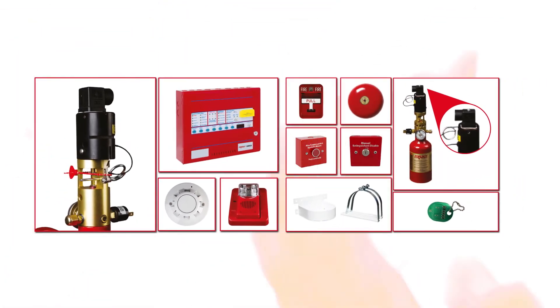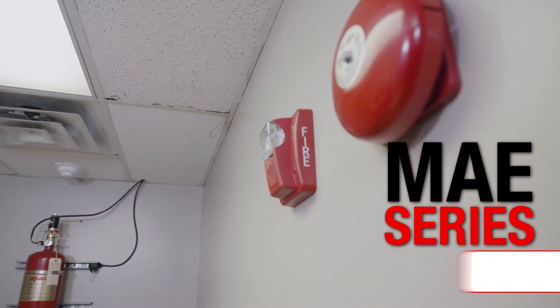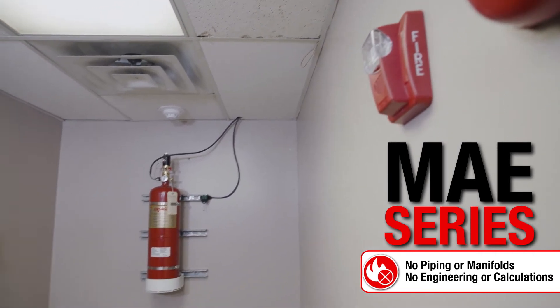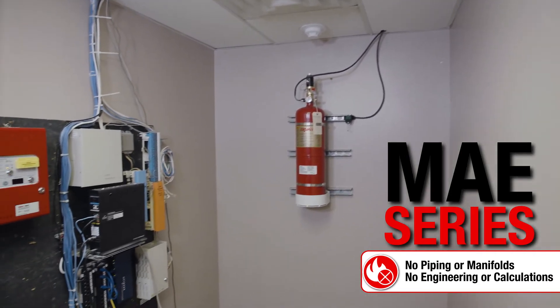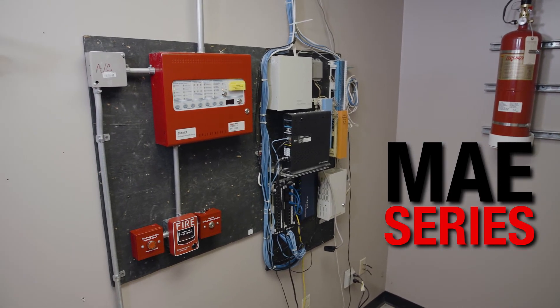Fully contained in the competitively priced easy install kit, or expandable with additional components for your unique needs. The MAE system is peace of mind against fire, damage to and loss of your critical workspaces and equipment, not to mention protection for your most vital asset — your employees.